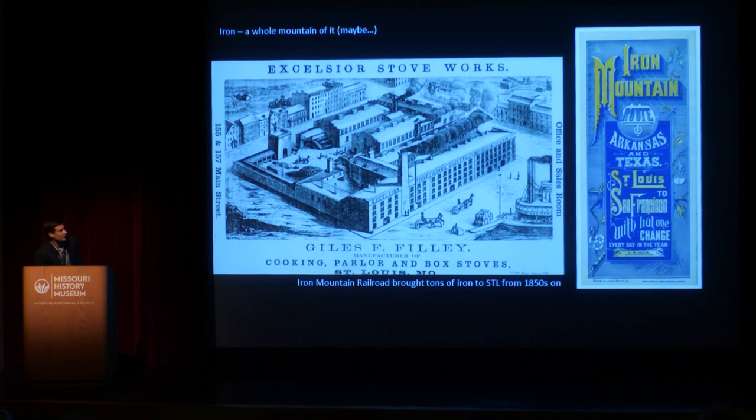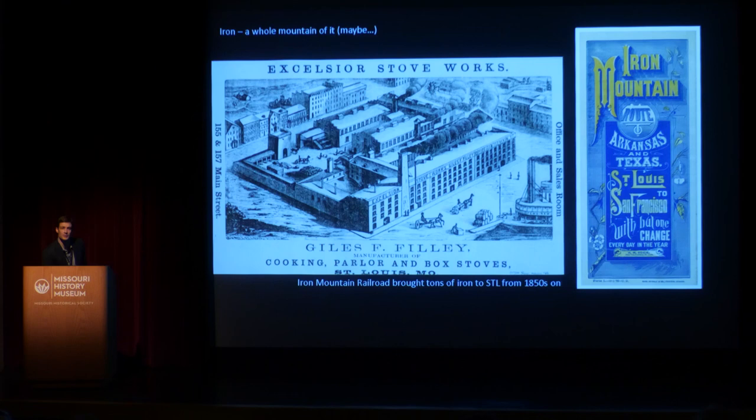Iron was not just important to St. Louis's buildings — it was important to all sorts of other products being made in St. Louis. The Excelsior Stove Works of Giles Philly made the Charter Oak stoves. They were one of a number of different companies making products used by all the people coming west — hardware companies making pots and pans, kitchen utensils, all the things people would need as they were traveling out west. That was all made locally here in St. Louis from our local supply of iron. Giles Philly made cast iron cooking and heating stoves, and during the Civil War, they switched over to making iron cannon barrels for the Union Army. The Iron Mountain Railroad created a direct link from the iron supply of southeastern Missouri to St. Louis, and by the late 1800s, there were seven iron rolling mills in the state of Missouri — every single one of them was in St. Louis.